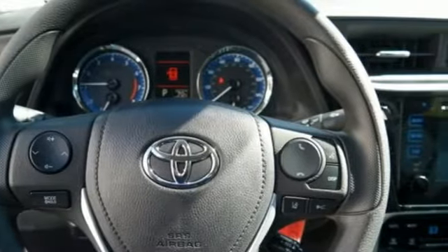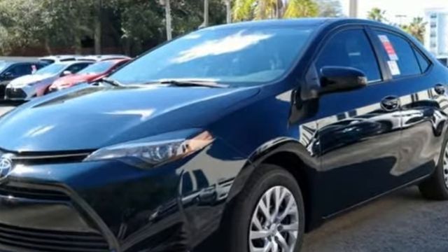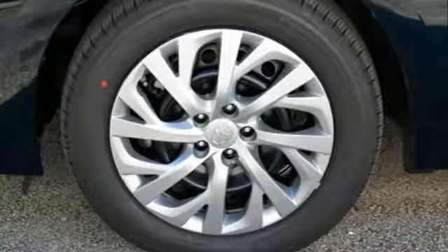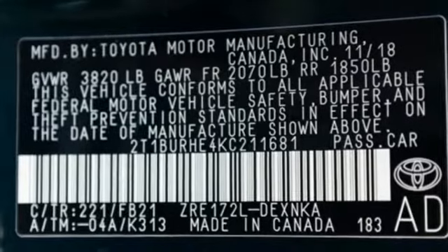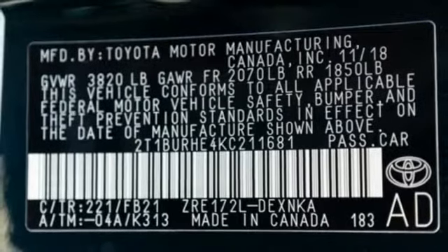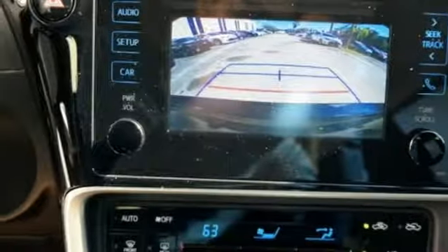It boasts an impressive list of features like these: Bluetooth streaming audio, power heated mirrors, manual tilting steering column, Bluetooth, manual telescoping steering column, inline four-cylinder engine, gas pressurized shocks, and continuously variable automatic transmission.